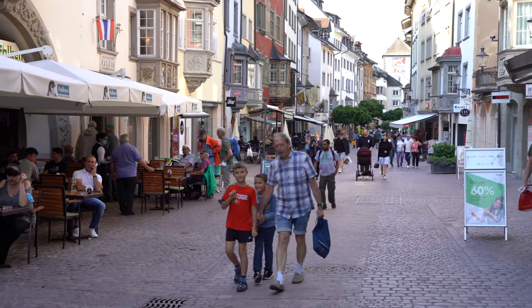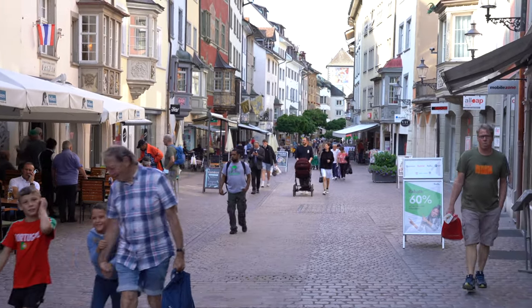Greetings watch lovers and welcome to Watches in the Wild. Today I'm coming at you from the city of Schaffhausen in the most northern part of Switzerland. All around me you can see the beautifully preserved old city with its decorated fountains and buildings. Naturally, we are going to talk about the watch produced right here in Schaffhausen — in fact inside the very building you can see right behind me. We are talking about the International Watch Company, or IWC in short.